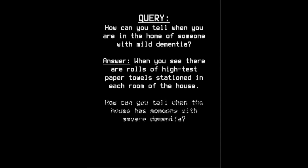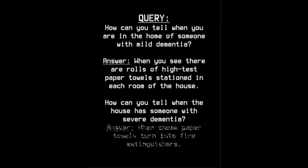How can you tell when the house has someone with severe dementia? When those paper towels become fire extinguishers.